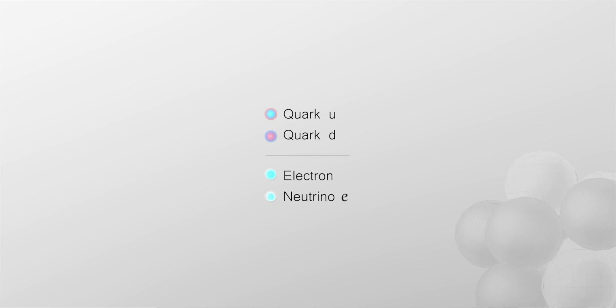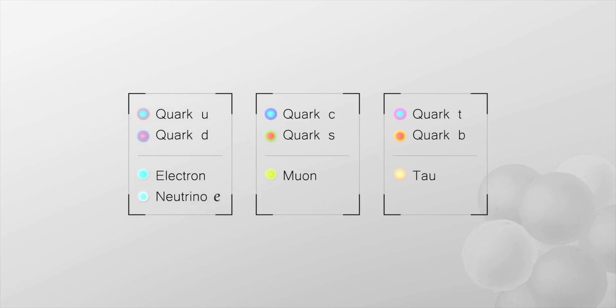In the end, ordinary matter is made of quarks and electrons. But it's not so simple. The electron has a cousin, the neutrino — a light particle with no electric charge and very strange properties. This is the family of the lightest elementary particles. But it is even more complex than that. There are two other families with other quarks and other leptons, including other neutrinos.